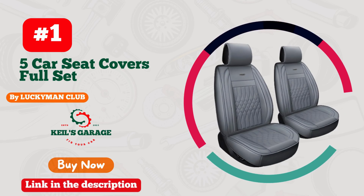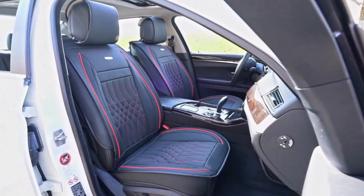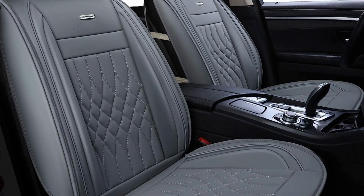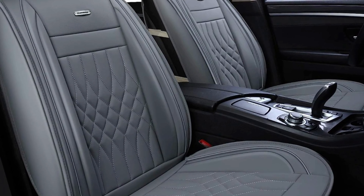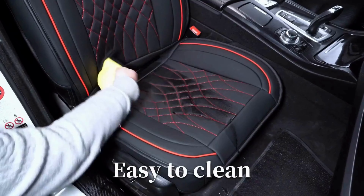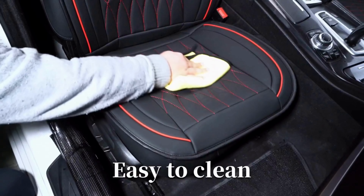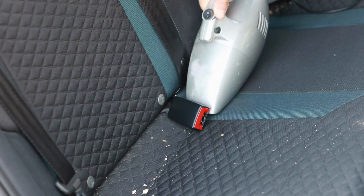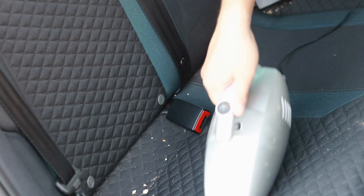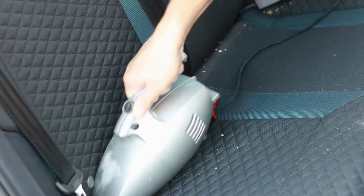Number 1. Looking for a car seat cover that is not only stylish but also functional? Look no further than the Lucky Man Club car seat covers. Specifically designed for the Tacoma, these seat covers are made from high-quality materials that are both comfortable and durable. With their sleek and modern design, these seat covers will transform the interior of your car while providing protection against spills, stains, and general wear and tear. Whether you're driving to work or heading out on a road trip, the Lucky Man Club car seat covers are the perfect addition to your vehicle.